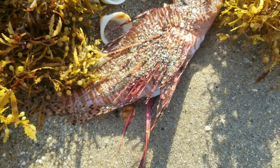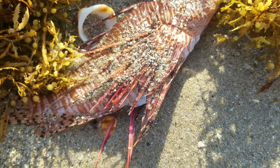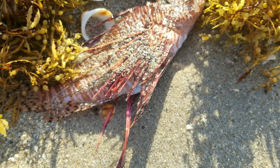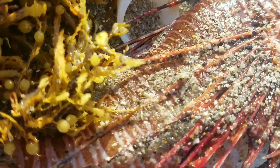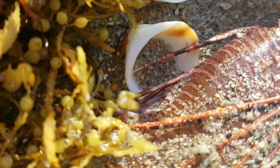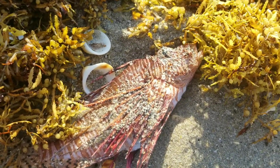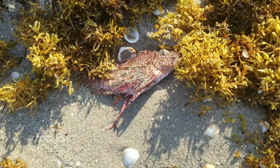As much as I'd like to wash it off and give you guys a better look at it, I'm not willing to risk it. If it pokes me with one of its spines — you can see it a little closer right there — I'm going to be in a world of hurt. Not fatal, but very, very painful.